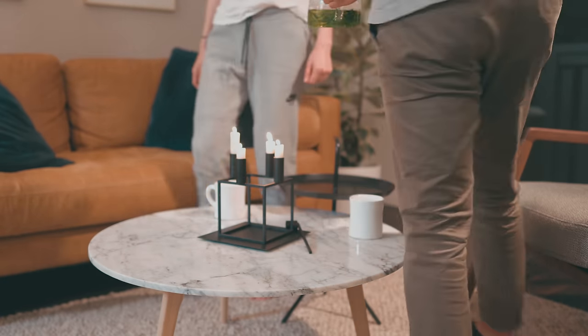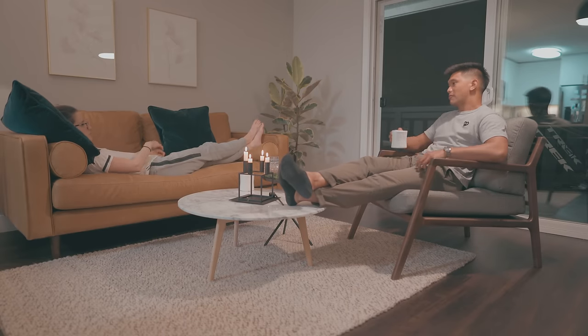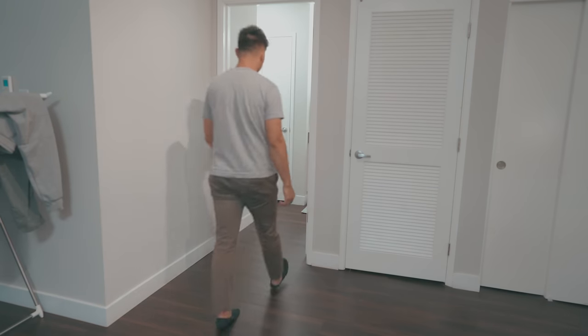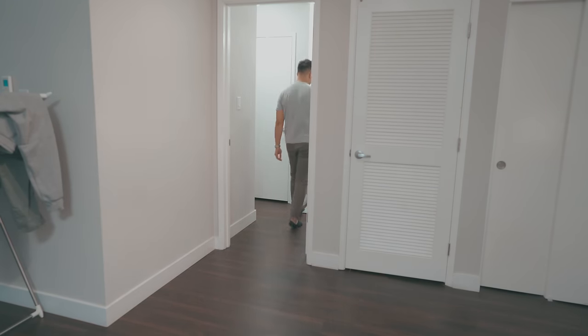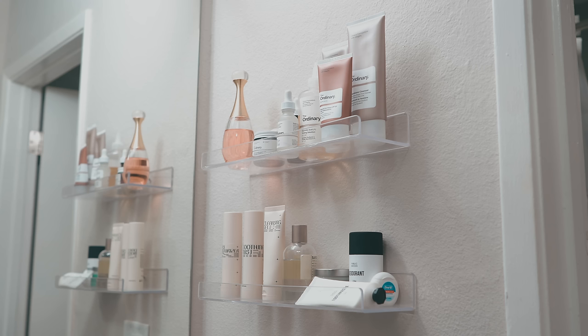Moving on from the living room, we have our bathroom. The bathroom doesn't have a lot of storage or counter space, so we installed some acrylic shelving to house the toiletries we use daily. To the left of the bathroom sink we have another coat closet that we instead use as a utility closet, where we store all of our towels and cleaning supplies.